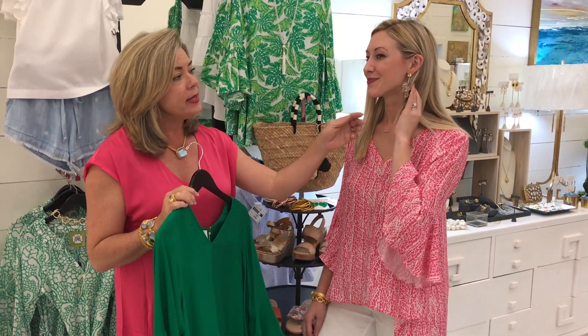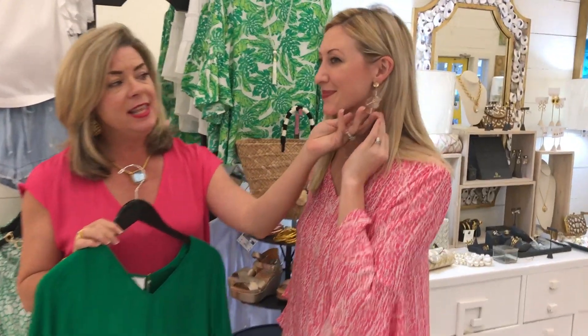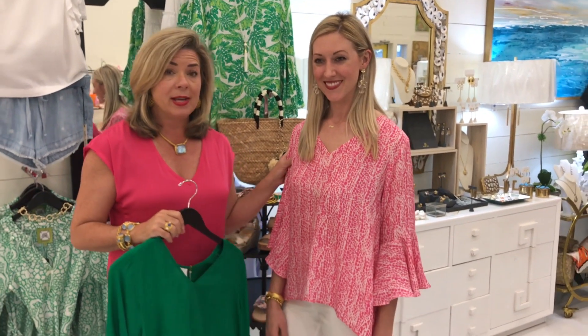Look at Erica's earrings — these clear ball earrings are so on trend for spring. We just got in a huge shipment of clear jewelry that you'll be seeing on our Instagram shortly. If you're not following us, it's two_friends_underscore_St. Simons, so be sure to check that out.